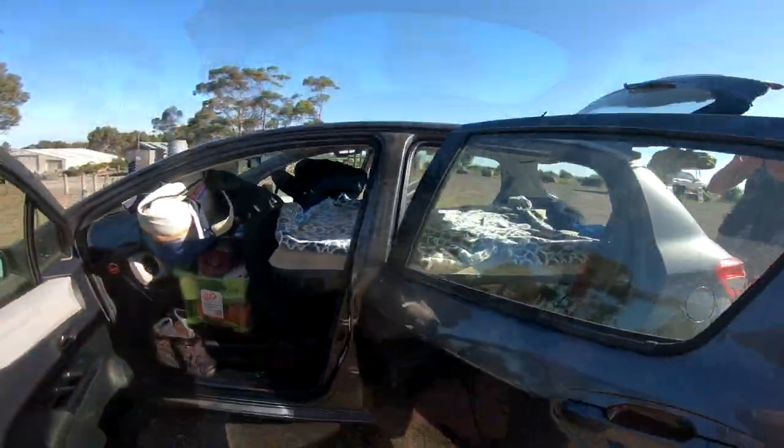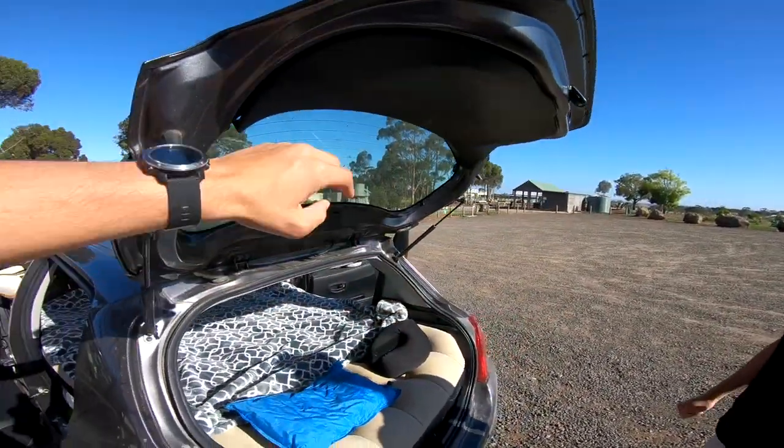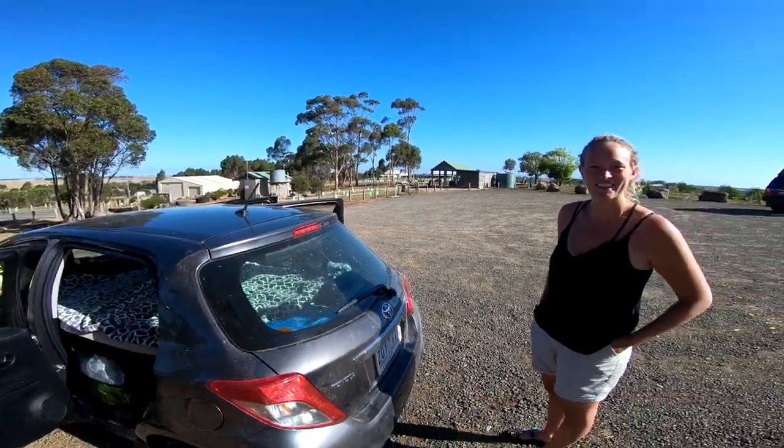So our cozy bed is now made. Our heads go down here and when we close this, our heads go right underneath the window so we can watch the stars from right there. We can see the stars at night.